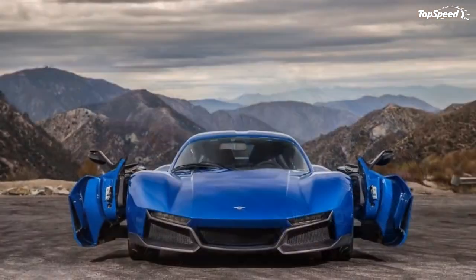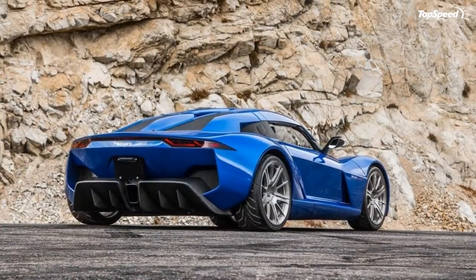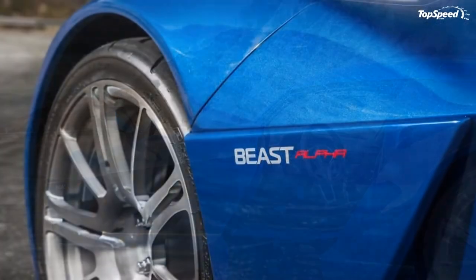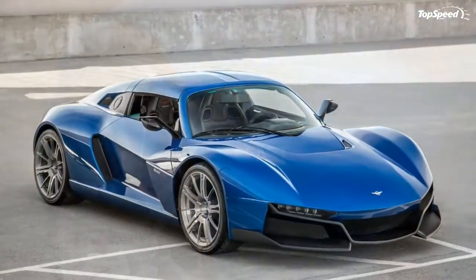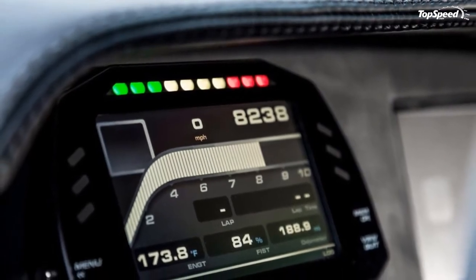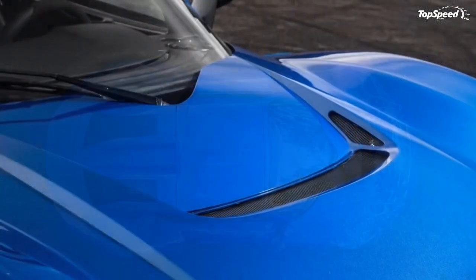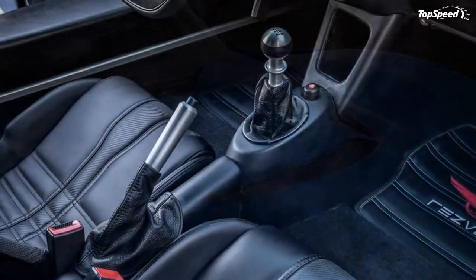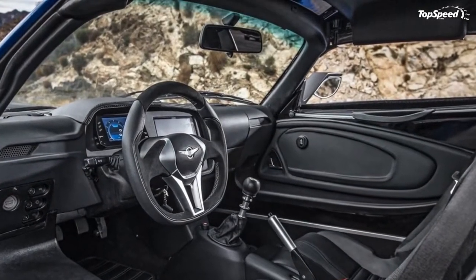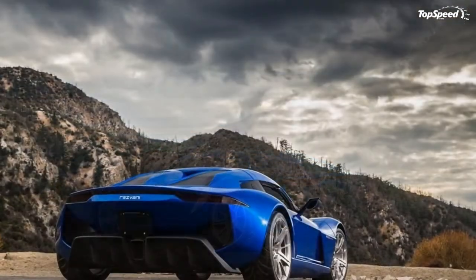Much like the standard Beast, the Alpha's body is built mostly of lightweight composite materials, with elements such as the front bumper and rear diffuser made from clear gloss carbon fiber. The company's high-intensity LED headlamps come standard. When Rizvana launched the Beast, it entered a superlight sports car niche that includes vehicles such as the Caterham 7, Ariel Atom, and KTM X-Bow. Besides being light and fast, all these vehicles share roadster body configurations. In Alpha guise, the Beast is pretty much alone on the market as no other mainstream company offers a sports car with a coupe or targa roof.